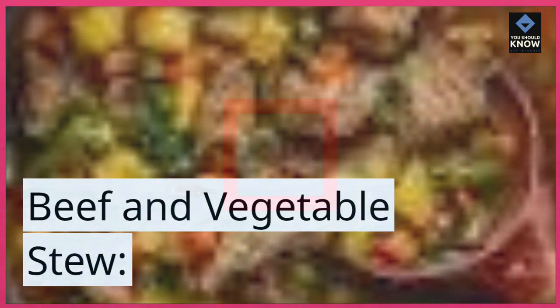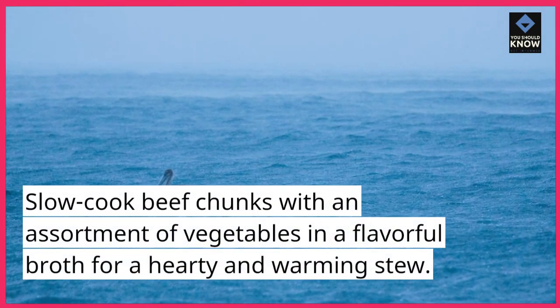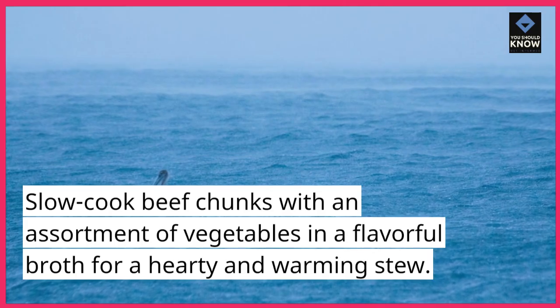Beef and Vegetable Stew. Slow-cook beef chunks with an assortment of vegetables in a flavorful broth for a hearty and warming stew.